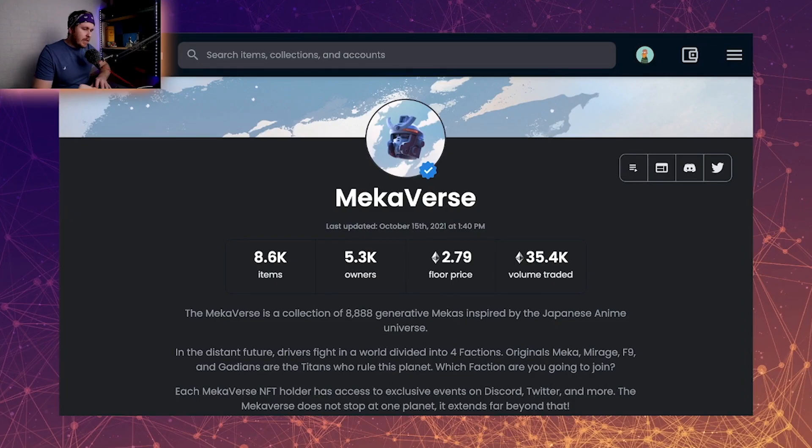Over on OpenSea we've got a snapshot here — we can see the 8,600 items, the 5,300 owners, and the floor price of 2.79. The floor price has dropped quite a bit since the reveal.